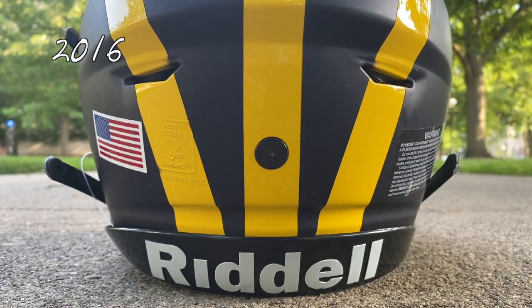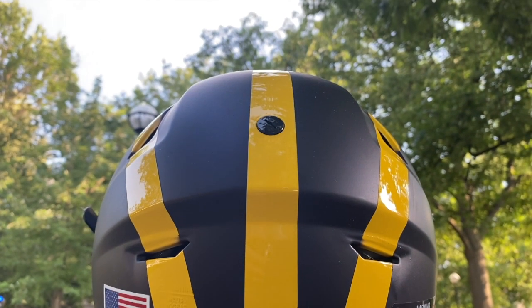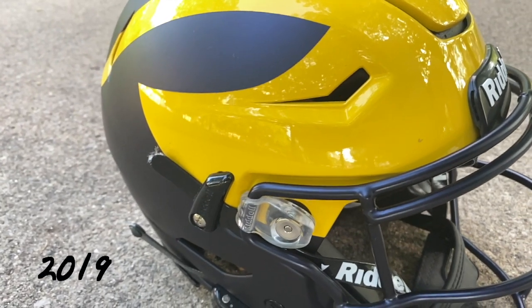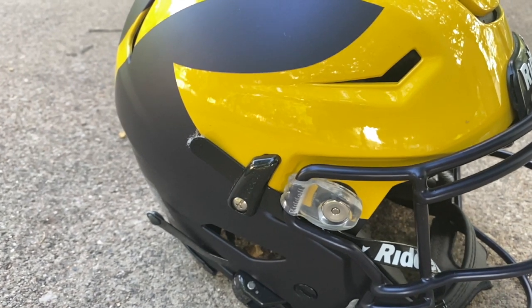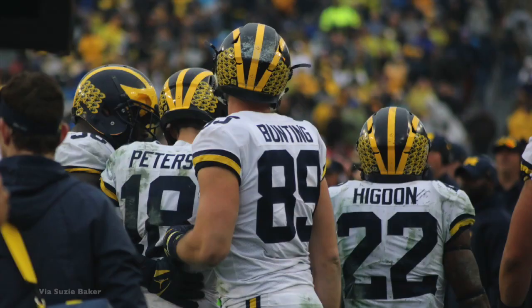In 2016, the helmets are changed to a satin finish — not quite as flat a paint as the Outback Bowl in 2013, but close. In 2019, the wings on the front of the helmet are adjusted: they're made much larger, and the points of the wings bend upward. Some in the program say it gives the helmet a more menacing look.